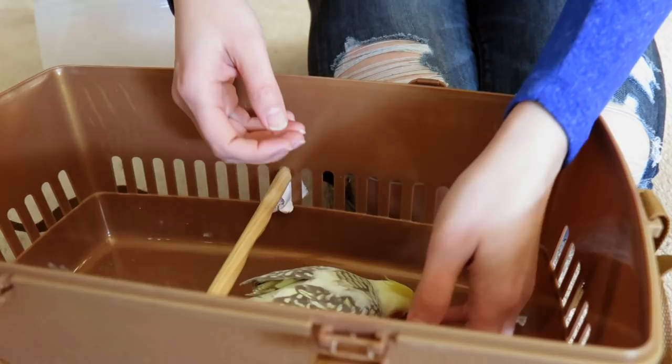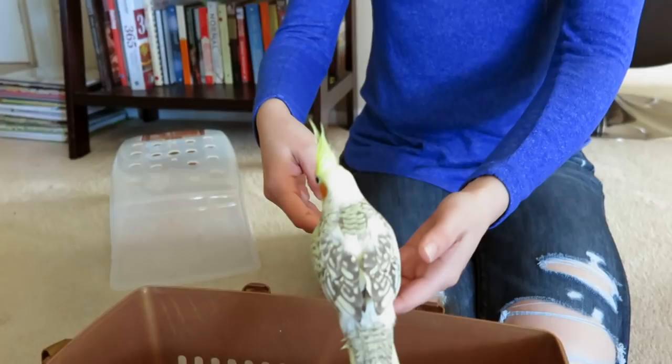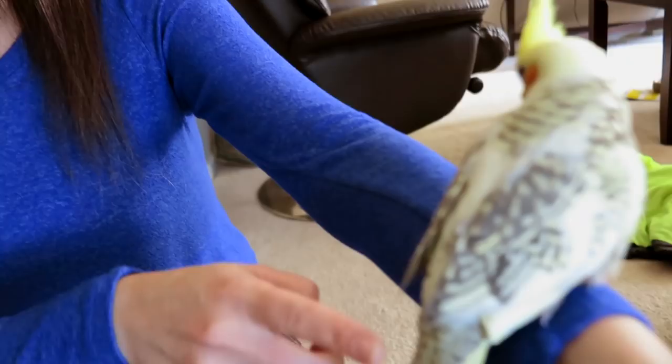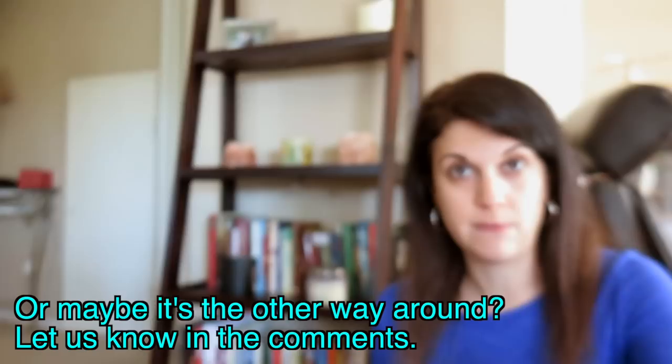We've got a beautiful baby cockatiel. I'm calling her 'she' because that's what the people at the store first referred to her as. Nobody knows for sure what gender she is. There are a few signs to tell the gender — one of which is this beautiful pearling on her back will disappear in about a year if she's a female. If she's a male, it will remain.